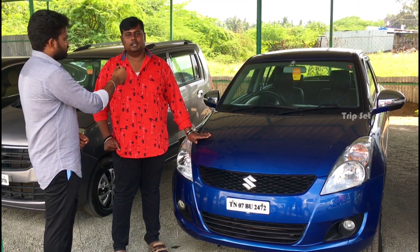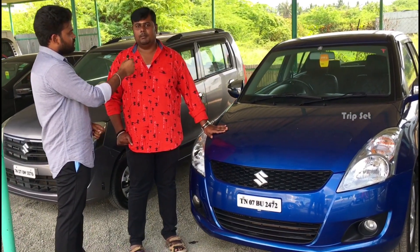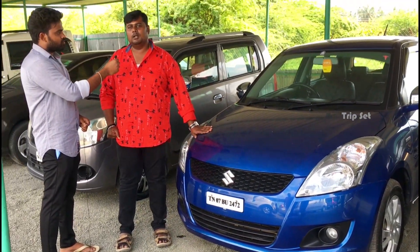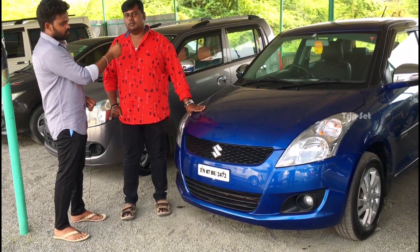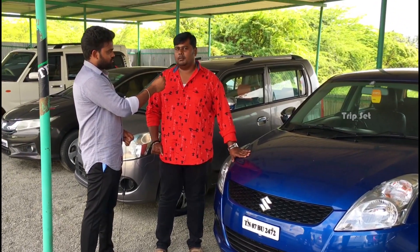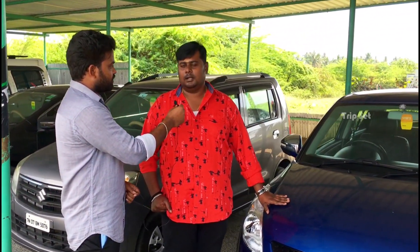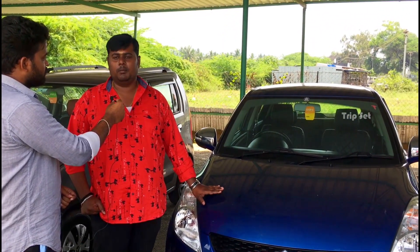This is a 2013 model, top model ZDA, with dual airbags, ABS, alloy wheels, and LMA. Single owner. Customer price is 4 lakh 75. A final of 4 lakh 50 is possible. Insurance is currently valid. If you want four new tyres, everything can be adjusted in perfect condition.